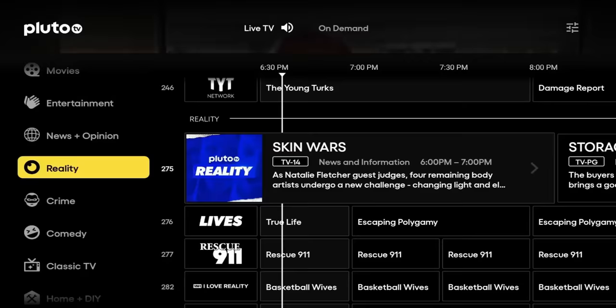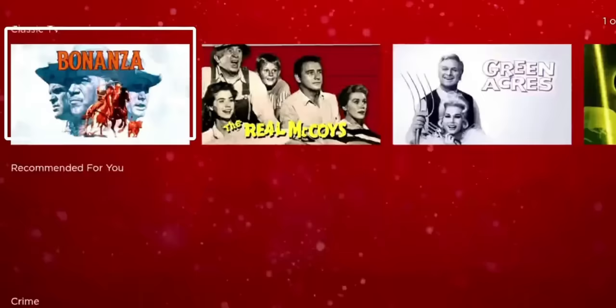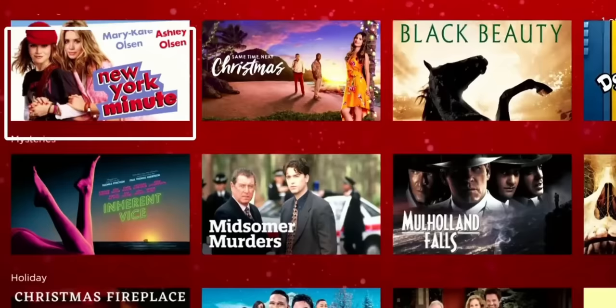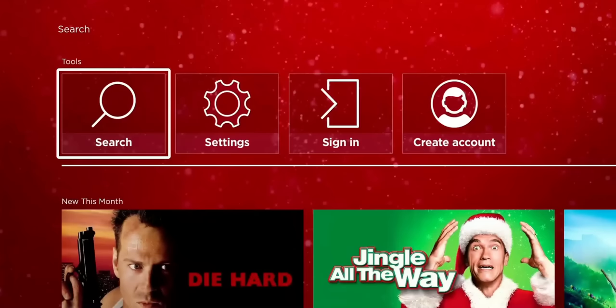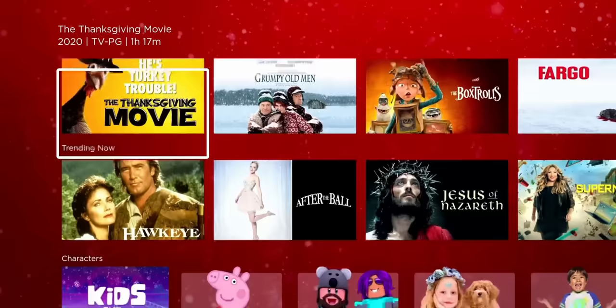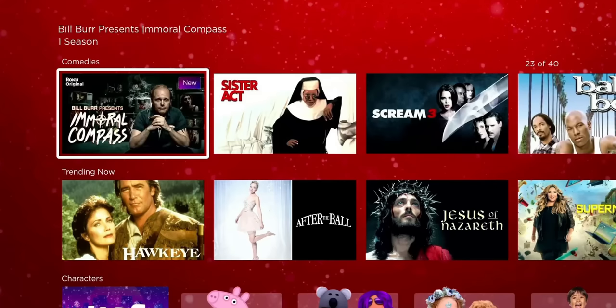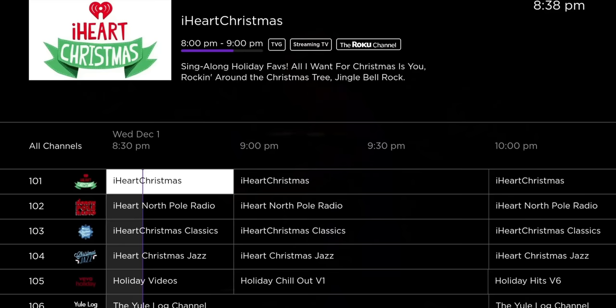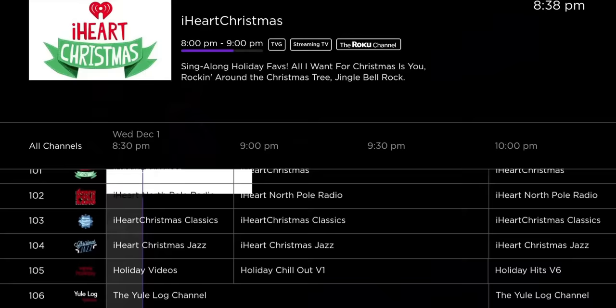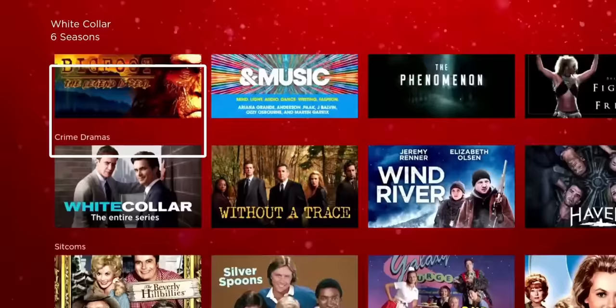Before we jump into number 1, let me know in the comments if you want me to do a list going from 10 through 5, or 20 to 10, to include some applications I wasn't able to rank. Number 1 in my opinion is the Roku Channel. You might think this is only available on Roku devices — it's not. You can download it on your Fire TV Stick. The Roku Channel is probably one of the largest libraries for free content currently available on any streaming device: tons of movies, tons of TV shows, video on demand, live sports, 24-hour channels — anything you can think of, Roku Channel is going to have it.